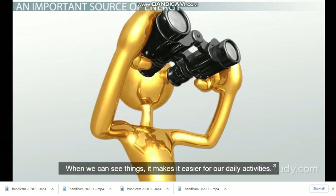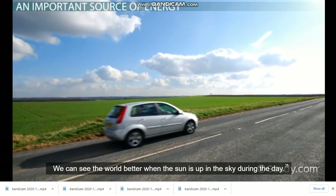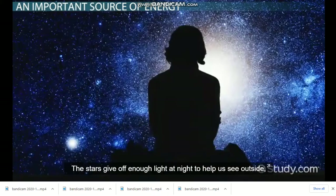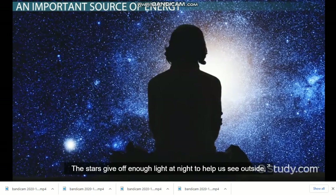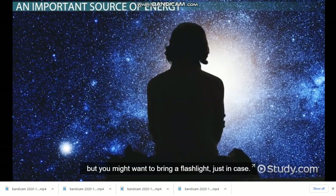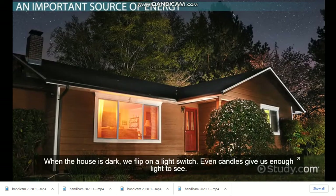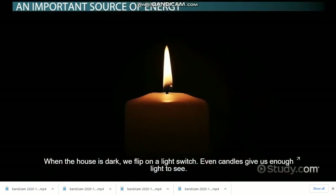When we can see things, it makes it easier for our daily activities. We can see the world better when the sun is up in the sky during the day. The stars give off enough light at night to help us see outside, but you might want to bring a flashlight just in case. When the house is dark, we flip on a light switch. Even candles give us enough light to see.